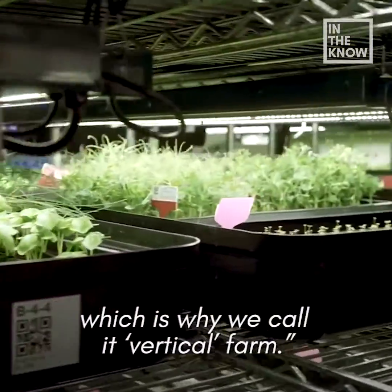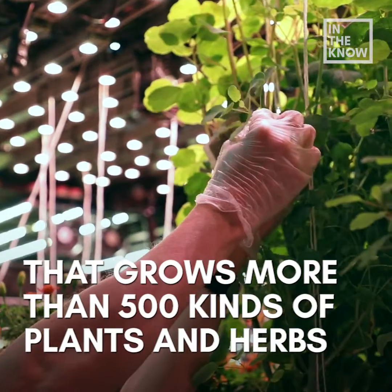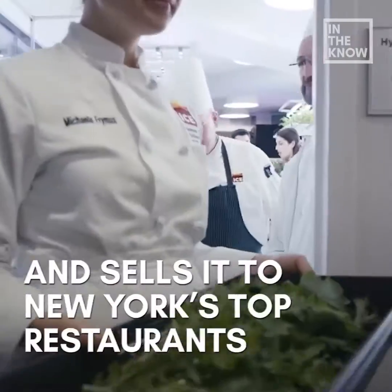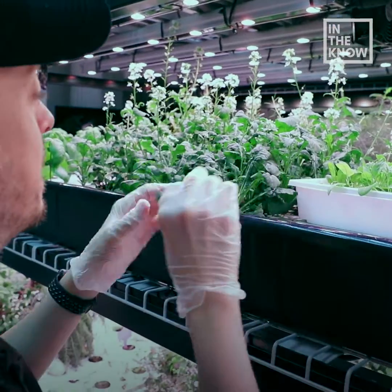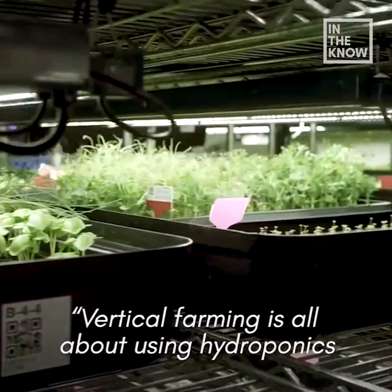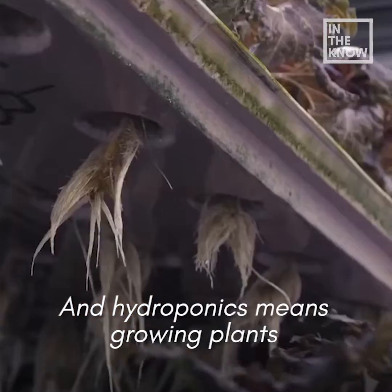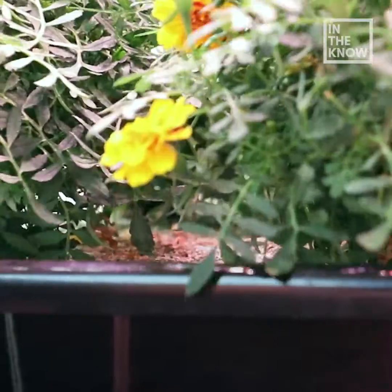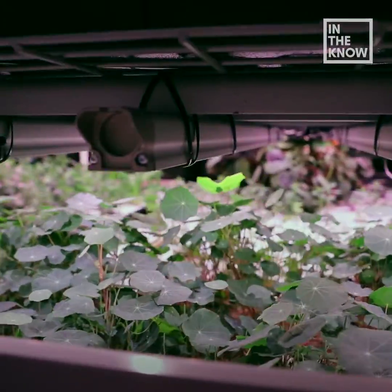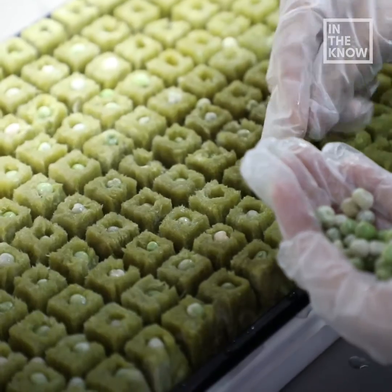Vertical farming is all about using hydroponics and LED lighting to allow us to grow year-round. Hydroponics means growing plants in a water-based nutrient solution instead of soil. We don't use any pesticides.